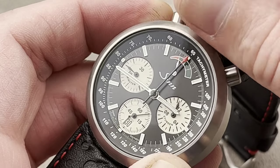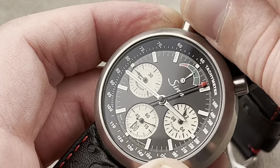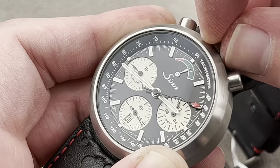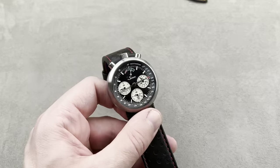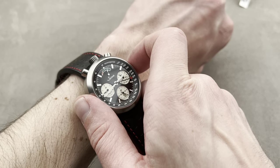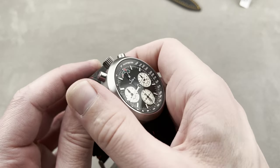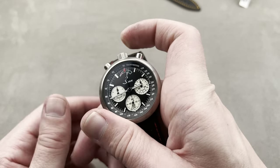You can see it has a tachymeter scale outboard which, along with the chronograph, can be used to gauge the speed of a car over a kilometer. It's calibrated to 500 units, so you can tell that automotive speeds are exactly what it has in mind. The bullhead system works like this: when it's on the wrist, it's just easier to operate. As you're not craning your wrist, you're just starting, stopping, resetting. Also easy to use in the hand, as you could quickly and easily index this almost like a handheld stopwatch.